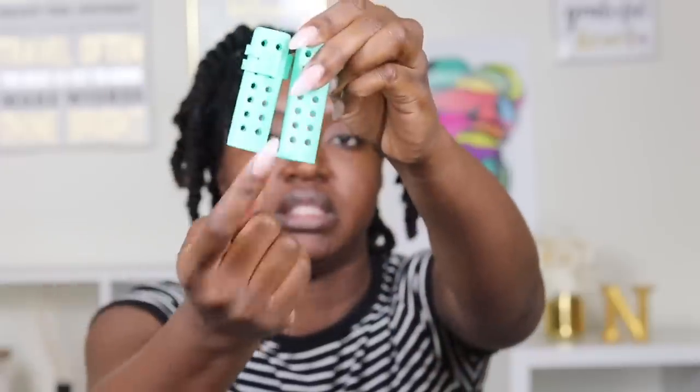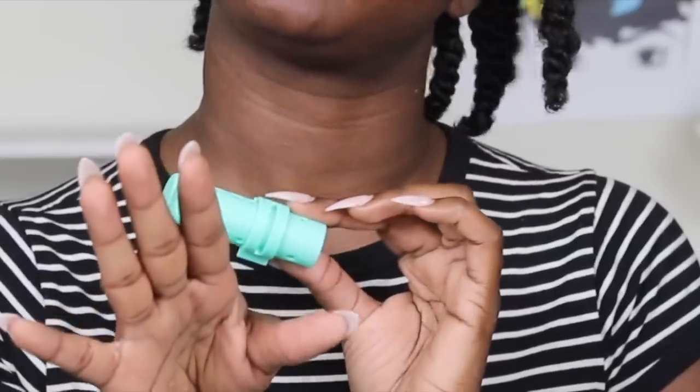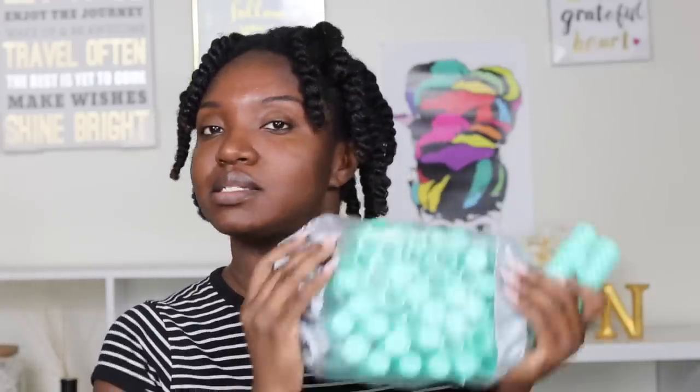Today I'll be using Bouncy Curls — another Black-owned company, which is cool to represent. These are a different type of perm rod; they're connected on the ends and have a clamp to hold it all together. First time ever using them — I've eyed them before but never bought them. I only bought one pack, so I hope it's enough.